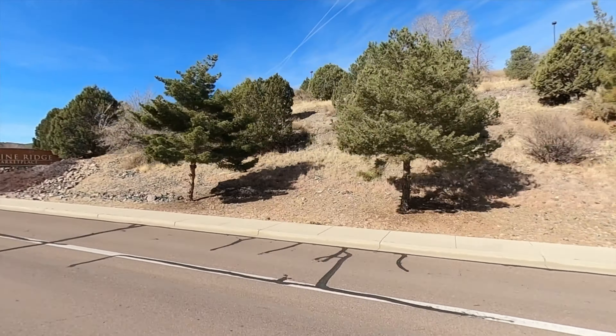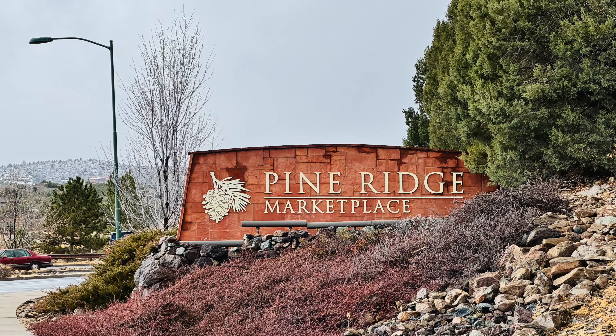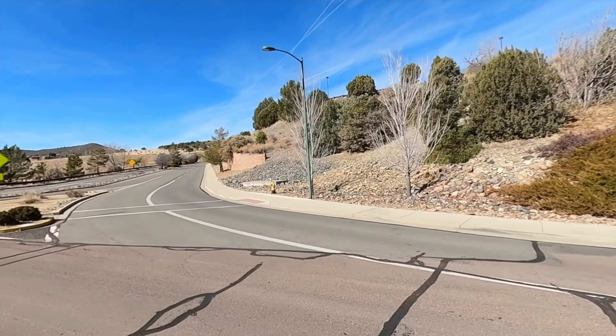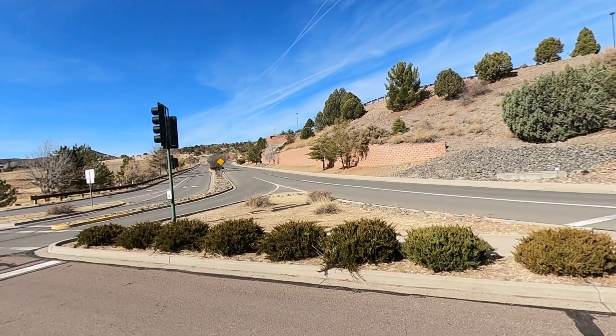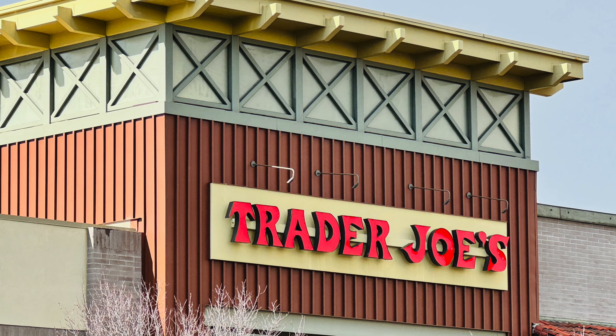As you come up the road here, you enter this beautiful neighborhood that's tucked up kind of away from everything, and yet you're really just minutes away. The mall is over here to the right, as you can see, and they're revamping that, which is very exciting. Pine Ridge at Marketplace is over here, and then we've got Costco and Trader Joe's — what more can you want?